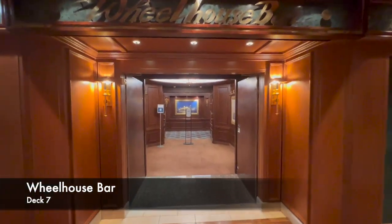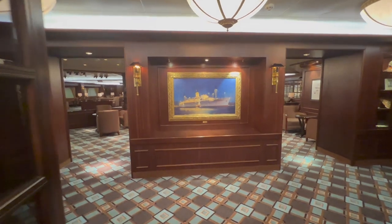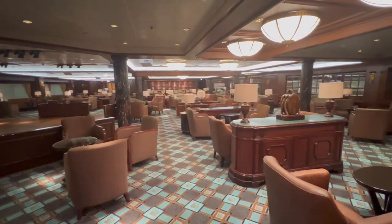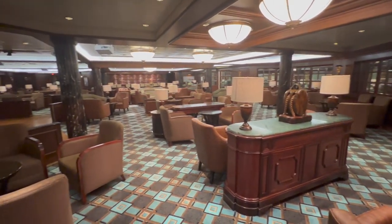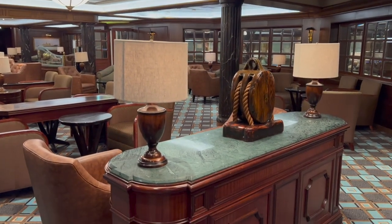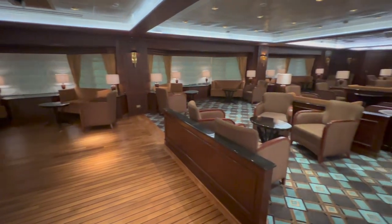Coming out of there, the next venue on deck 7 is the Wheelhouse Bar. This is where the majority of on-board bar events were held — the solo traveller meet-up on night one, an online blogger meet-up, and the LGBT meet-up were all in here, among many other events. Look at the size of this lounge — absolutely huge. I never turned up and couldn't get a seat. One thing worth noting is that this bar has a huge dance floor. Recently on quite a few ships passengers have been unhappy about the lack of a dance floor, but in here it's absolutely crying out for dancing.